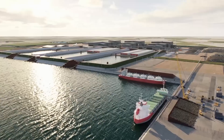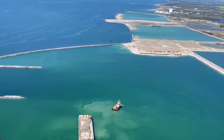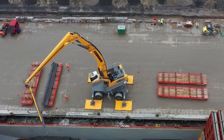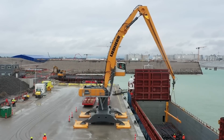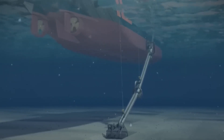Once each section is perfectly placed, large rubber gaskets — engineered to last 120 years — will be installed between them to ensure watertight seals. Then layers of soil will be placed back over the entire tunnel, burying it beneath the seabed. In the end, this will be a tunnel that is both underwater and underground.